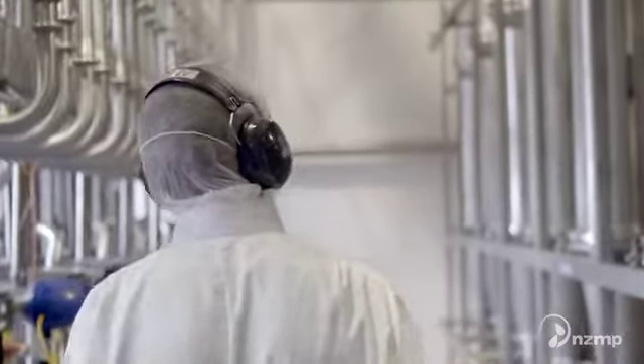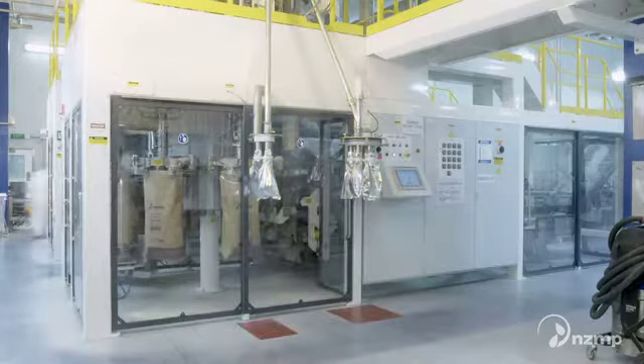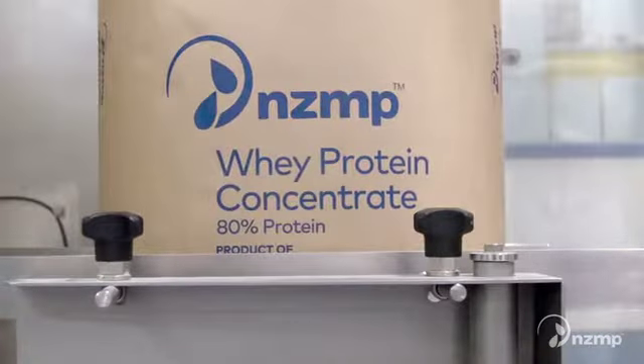That means that throughout our processing operations, our people take a proactive approach to managing food safety risk, keeping our customers and consumers front of mind.